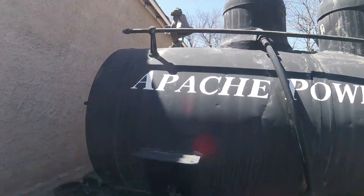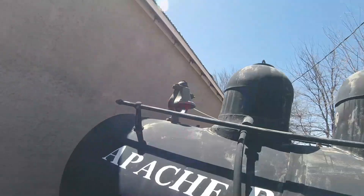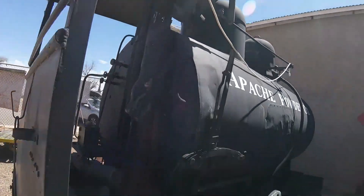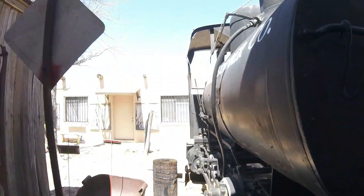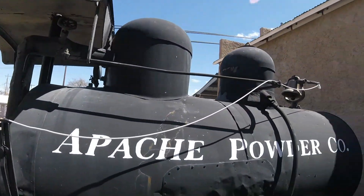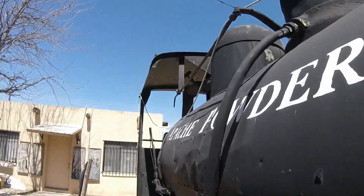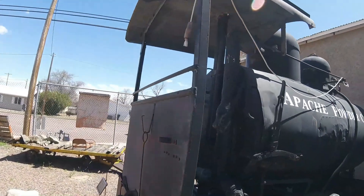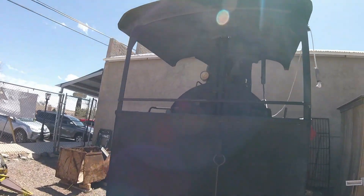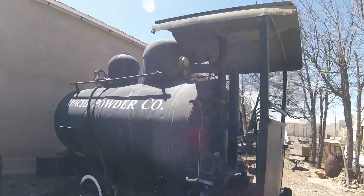This locomotive was built as a fireless steam locomotive. Fireless steam engines were used in areas with flammable substances such as textile mills, chemical plants, and coal burning plants. They operated without the need of a fire to heat the boiler water to make steam, and they used heavily insulated boilers to store pressurized steam in hot water.